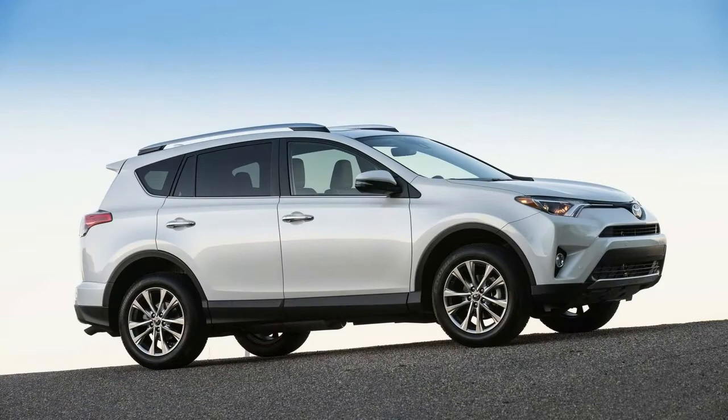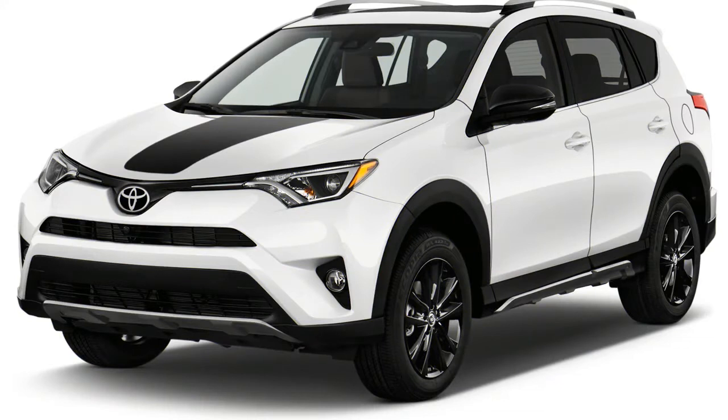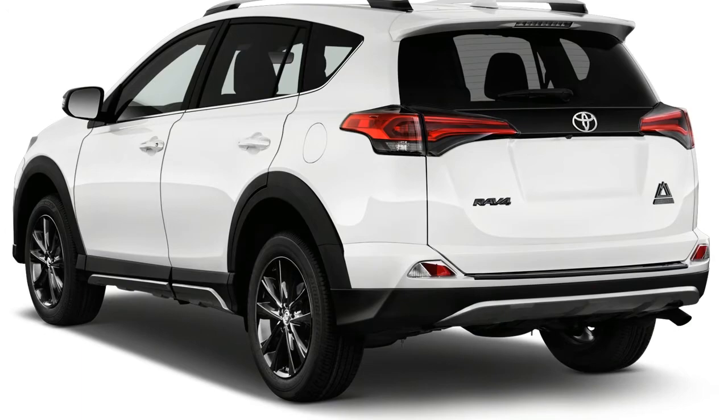The 2018 Toyota RAV4 offers a tepid but relaxed driving experience. It's not especially fun, but it's fairly quiet and delivers composed, confident handling. We rated it a 6 out of 10 for its good ride quality.